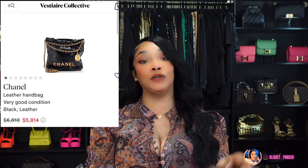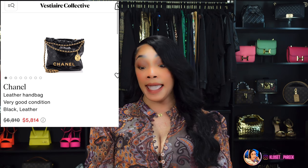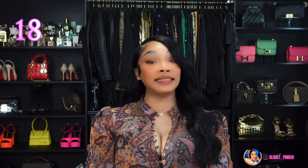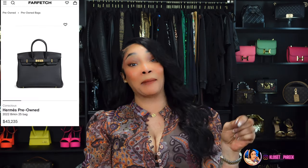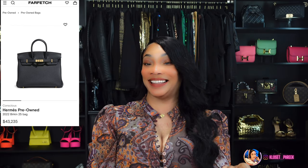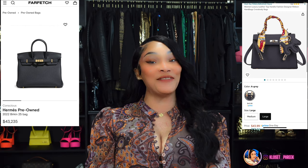All of these items will be linked in the description box below, or you can click onto my Amazon storefront and go directly to my luxury-inspired items. Number 17 is inspired by the Chanel Drawstring Small Bag, which runs $7,894 — Amazon has this bag for $89.99. Number 18 is the Birkin Bag, which runs $42,500, but you can get this bag on Amazon for $34.99.